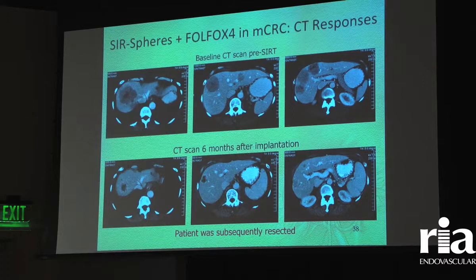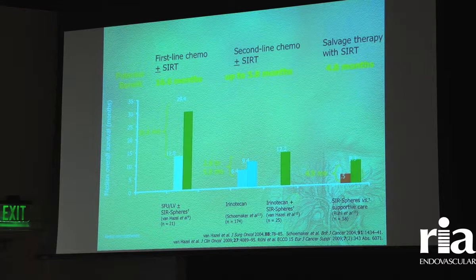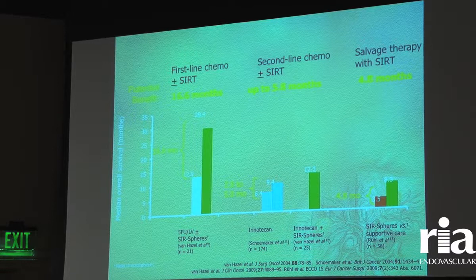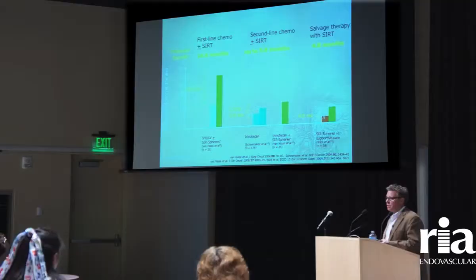Looking at a study of FOLFOX — state-of-the-art chemotherapy — with or without the radioactive beads: pre-treatment, tumors are visible in the right side of the liver; afterwards, the tumor has shrunk down with a dark necrotic center, meaning the center is dead. This patient underwent resection and had that right lobe of the liver removed along with all of his disease. Early data shows that the earlier you use the radioactive microspheres, the better the improvement in survival — patients in first-line therapy tend to do better than in salvage therapy, though improvement over chemotherapy alone has been seen in both subgroups.